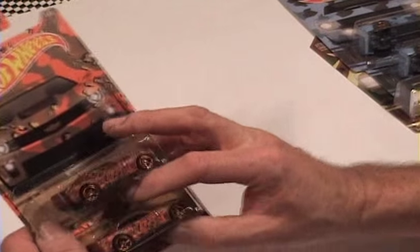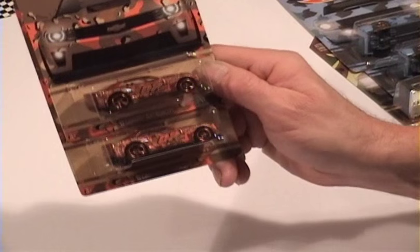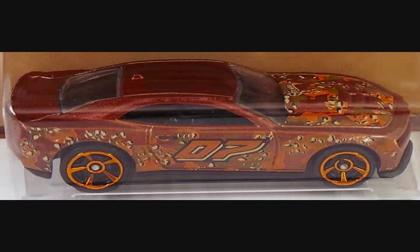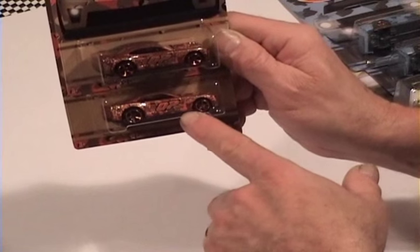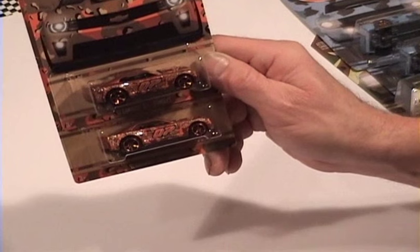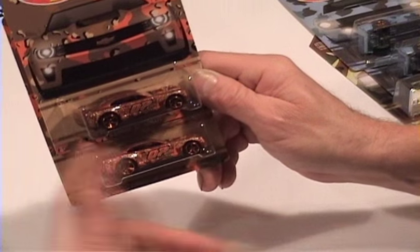Number three in the series is the 2012 Camaro ZL1 Concept. This one also has two variations. As you can see on the top one, the tampos are a very dark burnt orange, and the bottom one has a bright orange. Also there is olive in the tampo in both of them — the top one has a darker olive, the bottom one a different shade. So far I've seen more of the dark ones than the bright ones, but it depends on your part of the world, so keep an eye out for both.